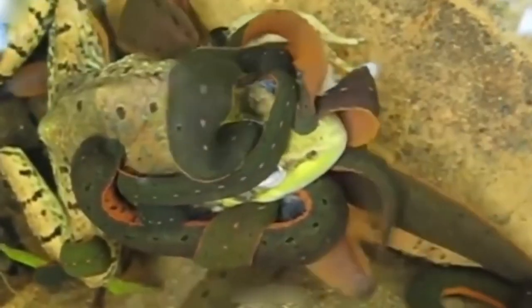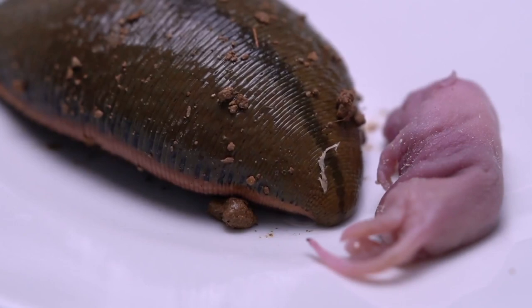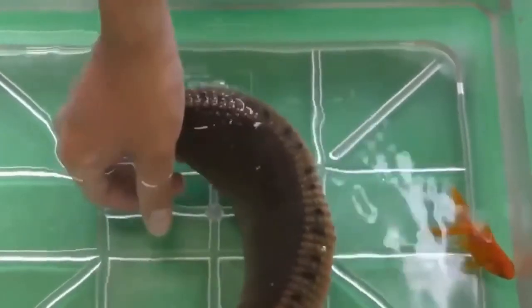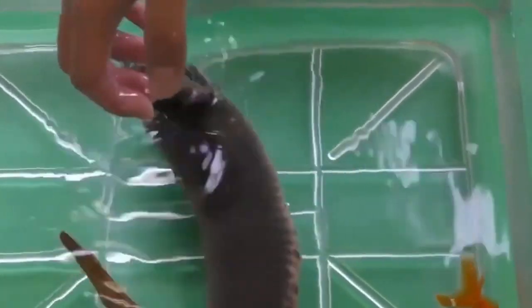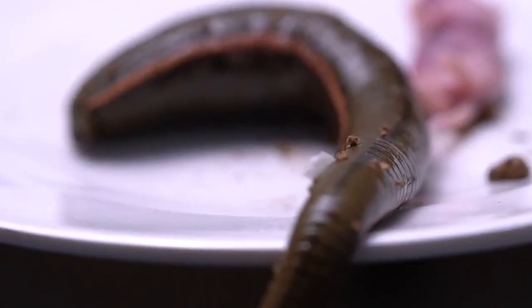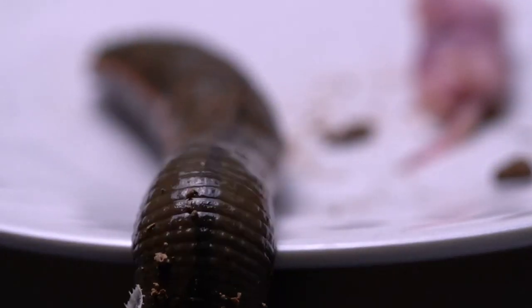Baby leeches eat frogs and toads, while caimans, anacondas, capybaras, and domestic cattle are common adult prey. Regarding reproductive strategy, this species is a strong swimmer that hides its eggs and cocoons under rocks or floating debris in the water. None of the giant Amazonian leeches are in danger of extinction — it can defend its family from harm without outside help.